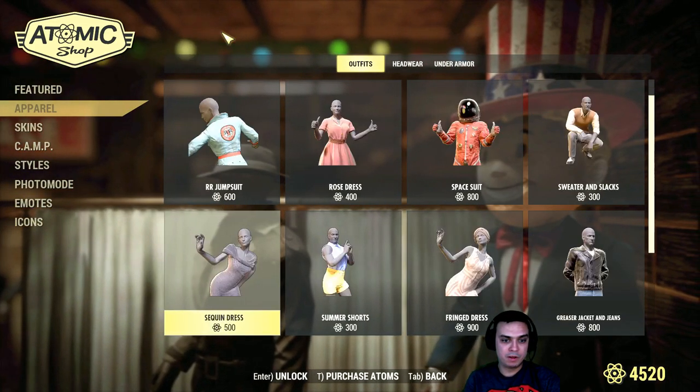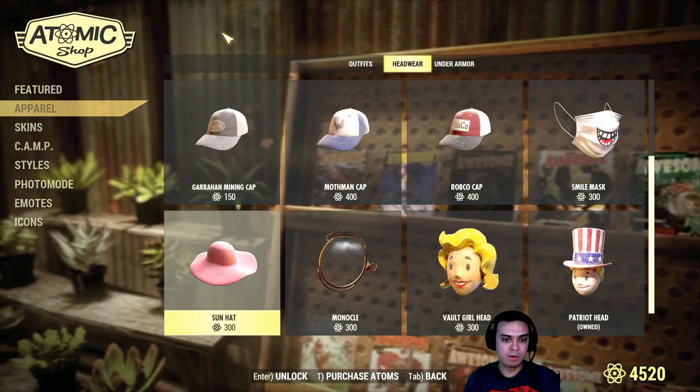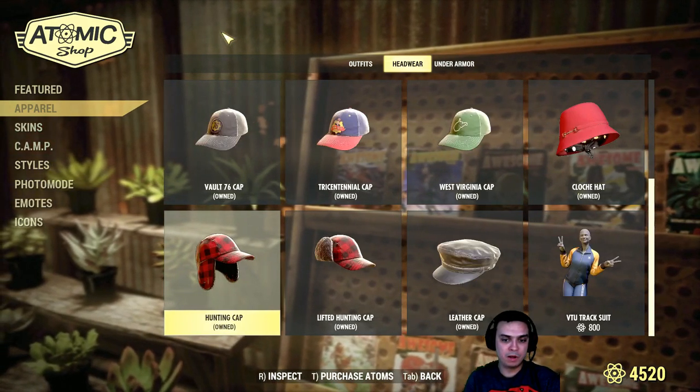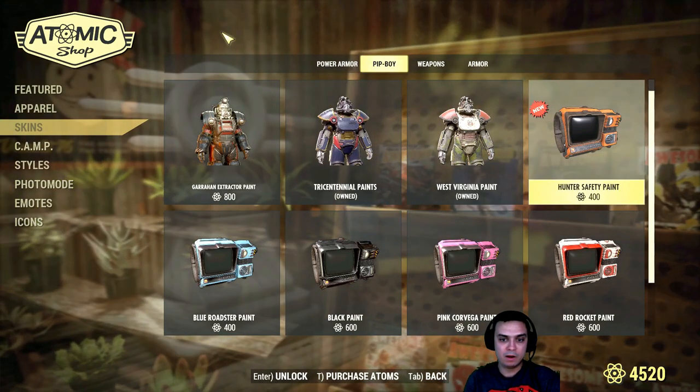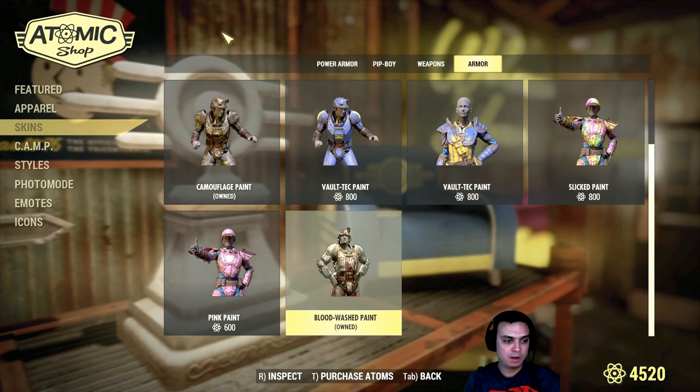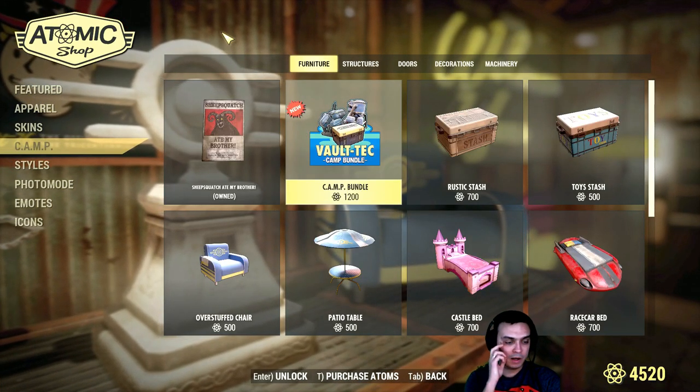In regards to everything else, everything else pretty much stays the same. Now let's quickly take a look at the outfits to see if there's anything new, because it turns out that sometimes they also put up new items not limited, without us actually knowing about it.